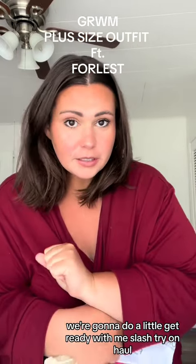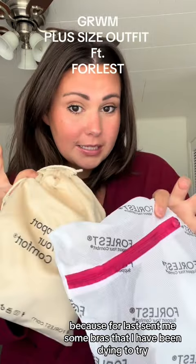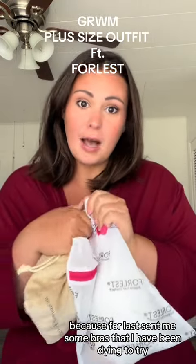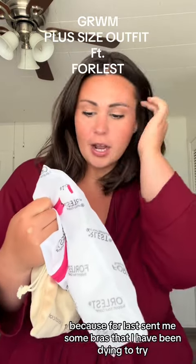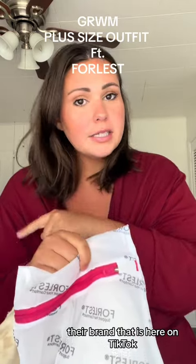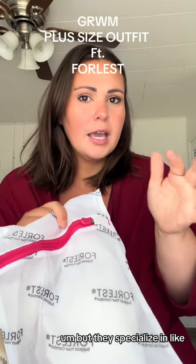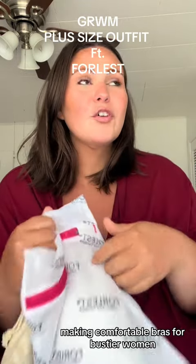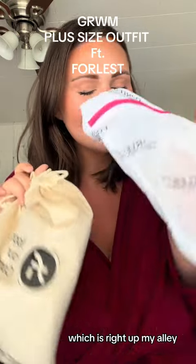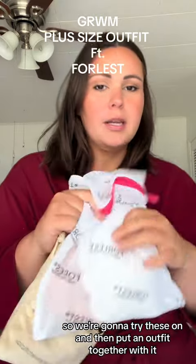Hi, you guys. We're going to do a little get ready with me slash try-on haul because ForLest sent me some bras that I have been dying to try. If you haven't heard of ForLest, they're a brand that is here on TikTok and Instagram too. They specialize in making comfortable bras for bustier women, which is right up my alley. So we're going to try these on and then put an outfit together with it.